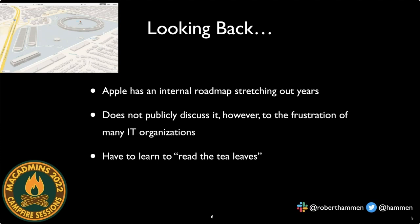A particular point of frustration for IT organizations is that Apple does not publicly share their roadmap. Unlike Microsoft, Apple doesn't say 'here's our roadmap, this will be supported for X period of time.' Apple likes the flexibility and secrecy of maintaining their plans confidential, which gives them the ability to pivot. One has to learn to read the tea leaves.